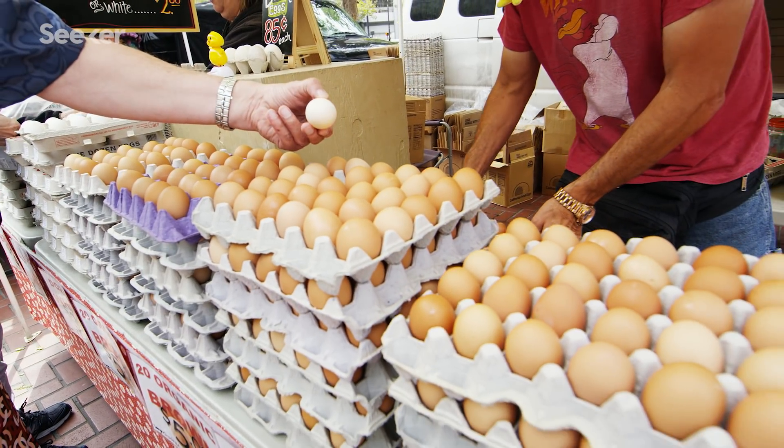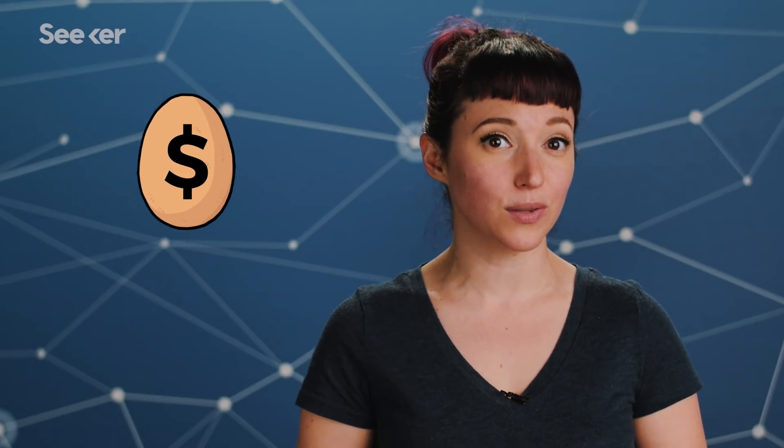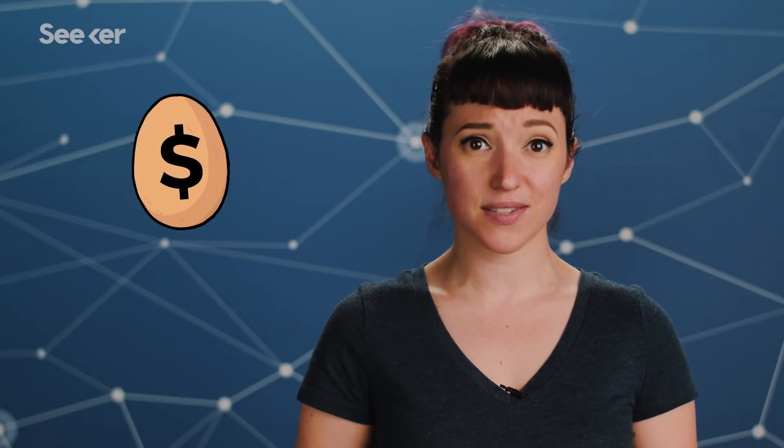Let's start with the familiar white and brown chicken eggs. You might have a preference, but one doesn't have more protein or a better taste than the other, though brown eggs tend to have slightly more omega-3 fatty acids. Brown eggs come from larger chickens that cost more to maintain, which is why those eggs are a little more expensive — not because they're way better.